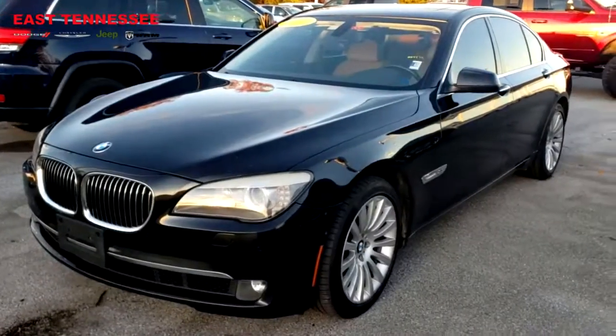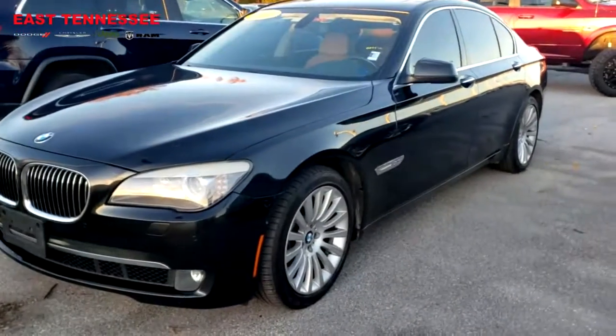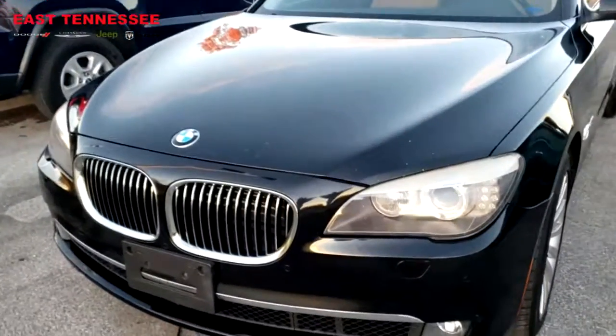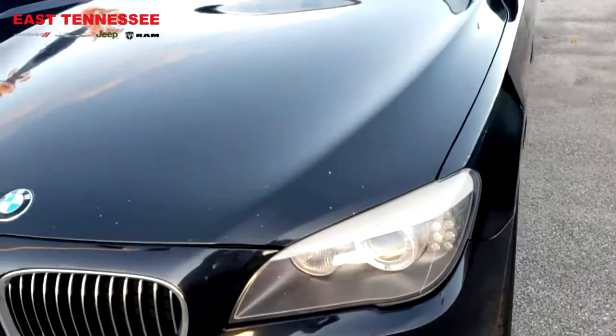Hi Daryl, it's Chris over at East Tennessee Dodge in Crossville, Tennessee. First of all, I just want to thank you for the online inquiry on this 2011 BMW 750i that we have. I just want to take a moment to shoot a short video and let you know a little bit about it.